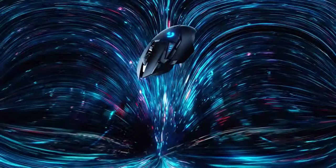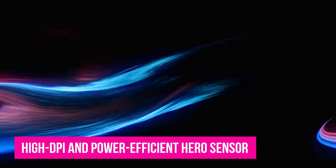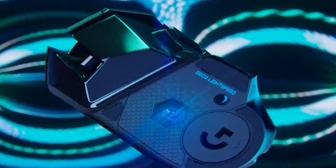With premium features like 6 additional weights for customizing the mouse's feel, the G502 Lightspeed starts earning your investment. With Logitech's high-DPI, power-efficient Hero sensor and an ample number of programmable buttons, the G502 Lightspeed is fit for any gaming genre.